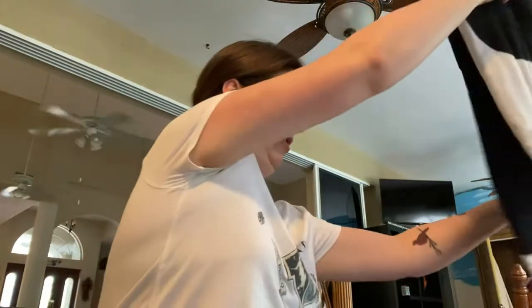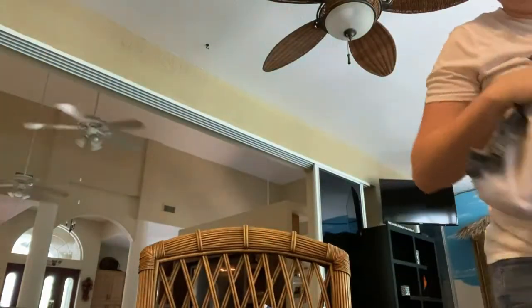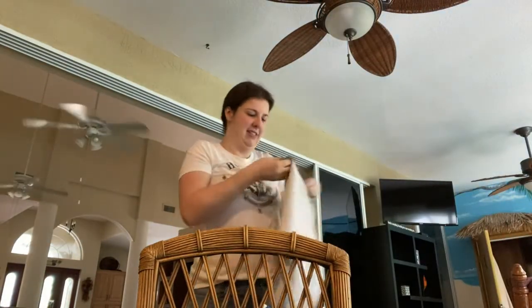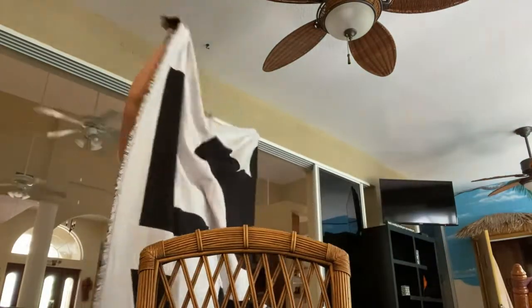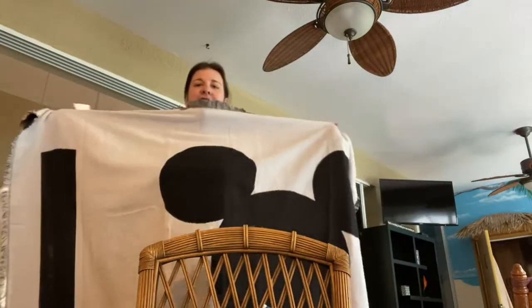It's big. Oh my gosh. Okay, this is a huge blanket. Oh, cardboard. It's huge.